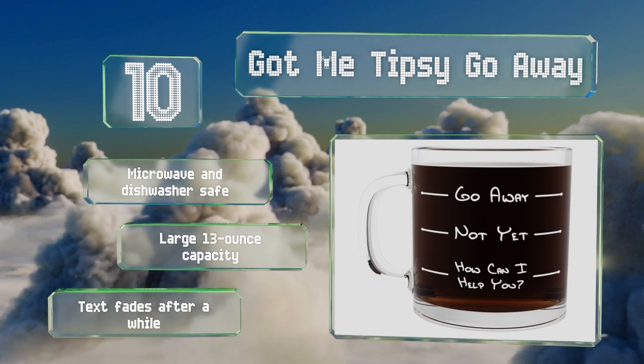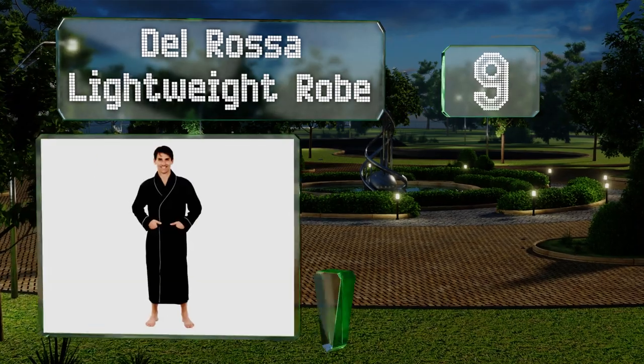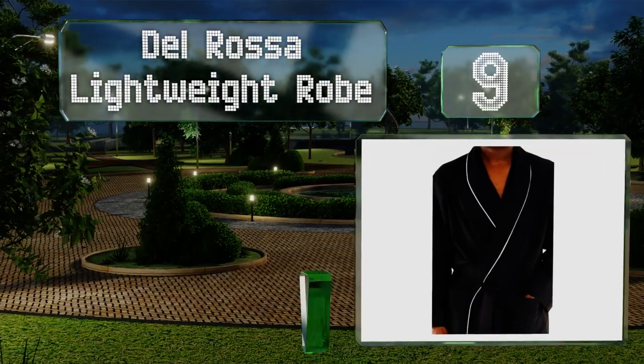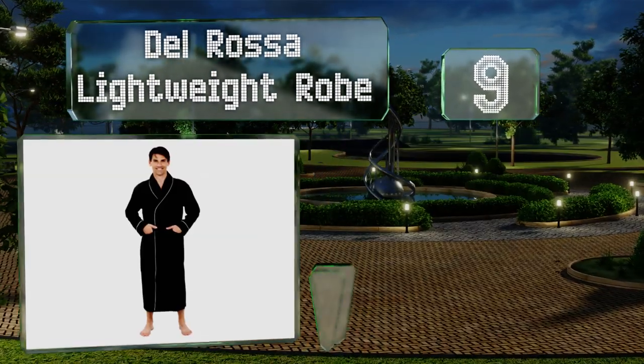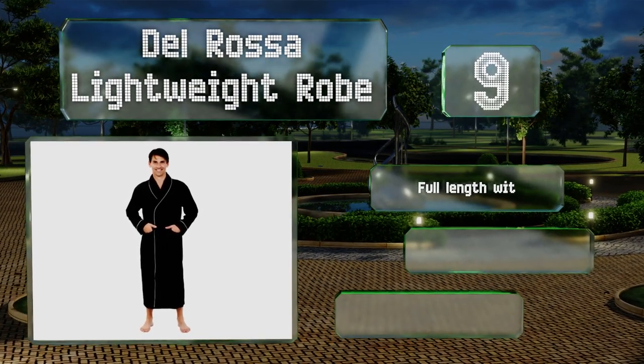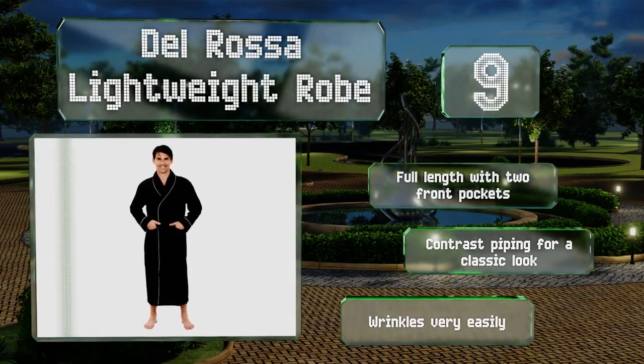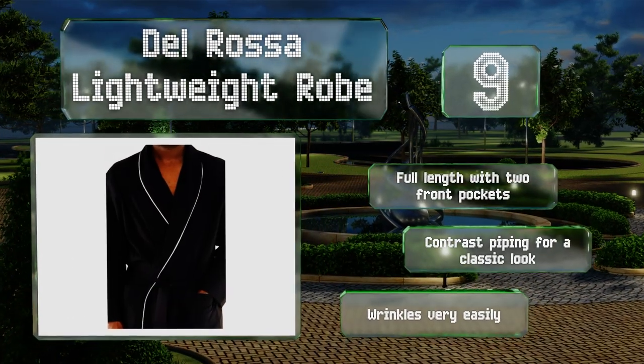At number nine, the Del Rosa lightweight robe is made from 100% cotton and feels soft against the skin. It's the perfect way to get your man comfortable when lounging around the house, and it's available in 12 colors and patterns to suit anyone's style. It's full length with two front pockets and contrast piping for a classic look, but it wrinkles very easily.